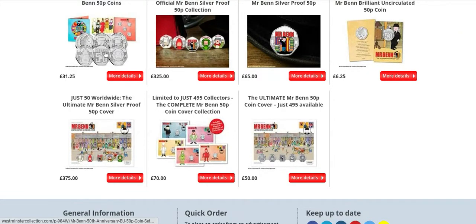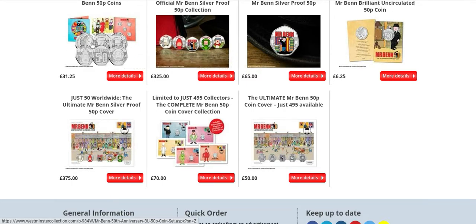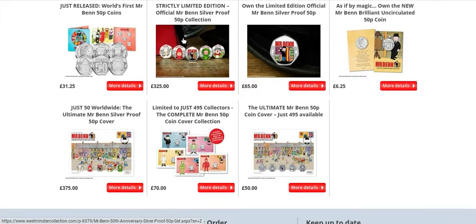Westminster Collection, as always, is milking every single penny. So you've got the set you can order for £31.25 — just a regular BU set. Then you've got the silver proof there for £325. Save your money and buy some Britannias. Then you've got the Mr. Ben himself silver proof, and the regular package Mr. Ben coin there.